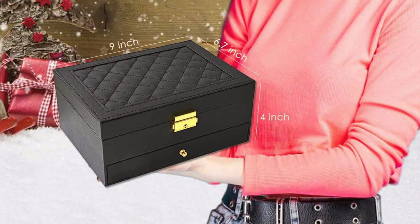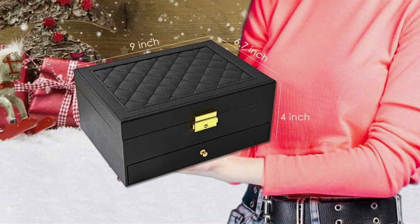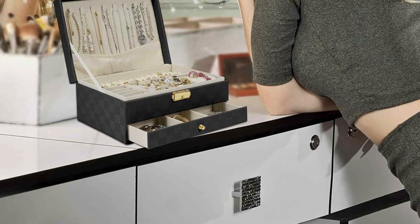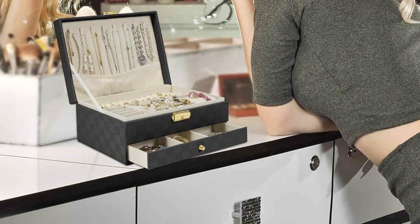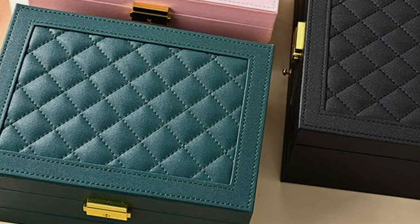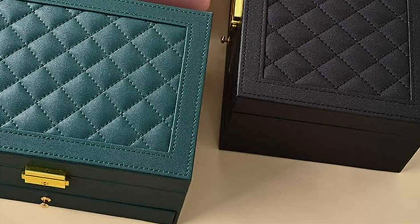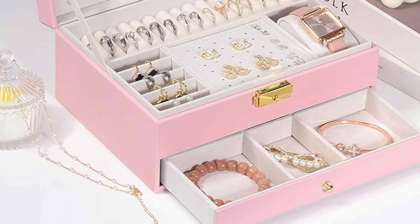The two-layer design is particularly noteworthy. The top layer features several compartments and padded slots specifically designed for earrings, rings, and other small accessories, making it easy to separate and organize your jewelry and prevent tangling and damage. The lower layer is perfect for storing larger pieces or additional accessories. The versatility of the layers allows for customization, so you can adapt the storage to fit your collection. The jewelry box closes securely with a high-quality clasp, and the interior is lined with a soft, velvet-like material that protects your jewelry from scratches and tarnish.